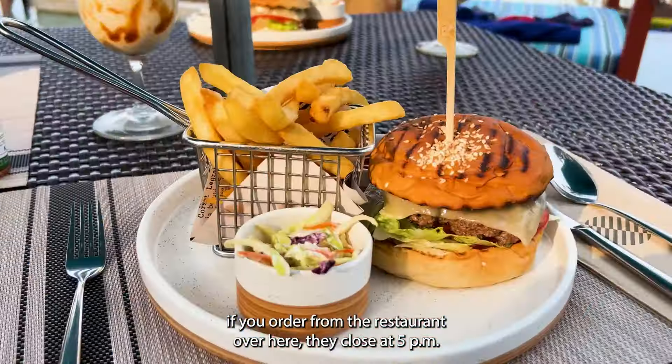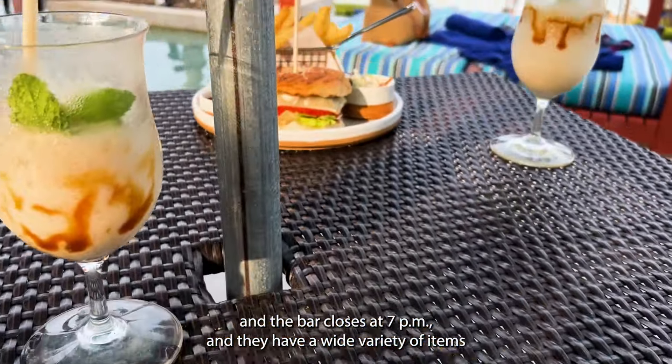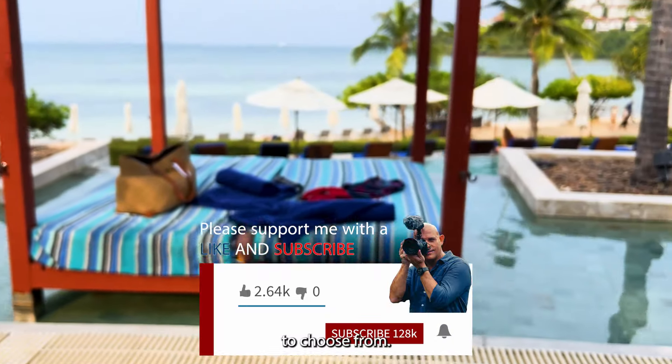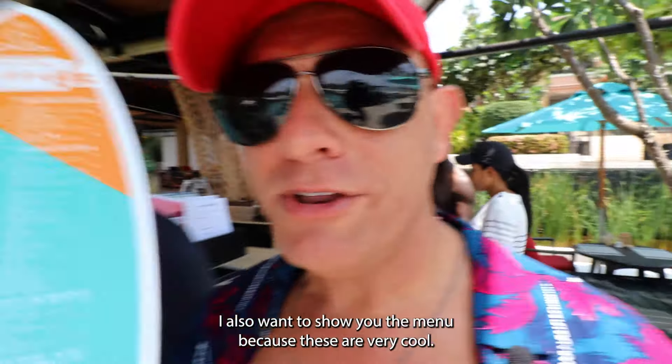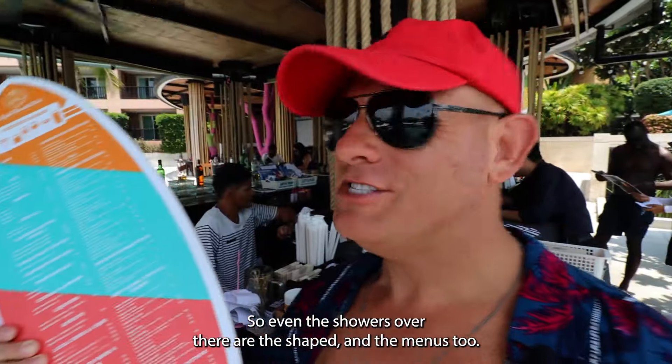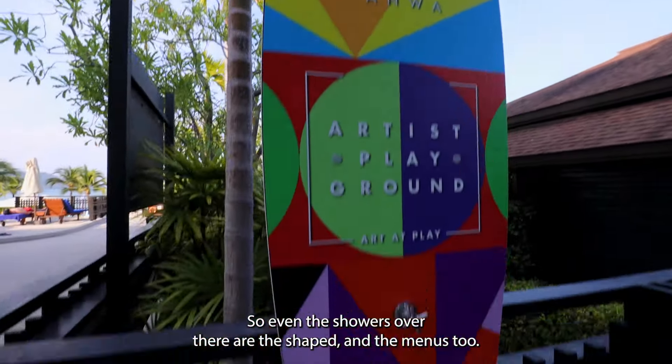If you order from the restaurant over here, they close at 5 p.m., and the bar closes at 7 p.m. They have a wide variety of items to choose from. I also want to show you the menus because the menus here are very cool — it's like a surfboard shape. Even the showers over there are surfboard shapes, and the menus too. Really awesome.